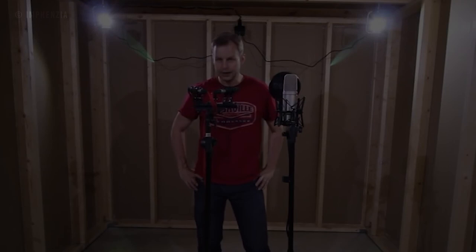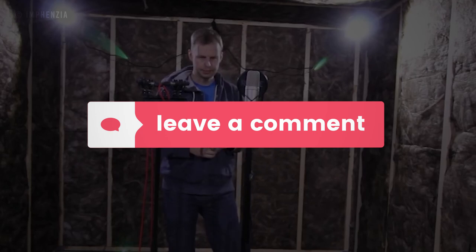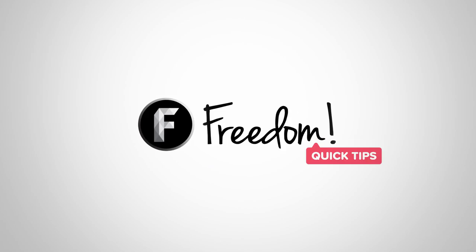Do you have a soundproof room? Do you have tips for us that can help others make more cost-efficient soundproof studios? Let us know down below. Before you leave, you know what to do — like, subscribe, and hit that bell. This has been Freedom Quick Tips and I'll be seeing you guys in the next video. Goodbye!